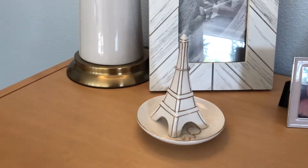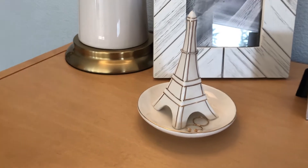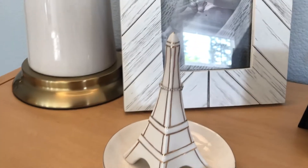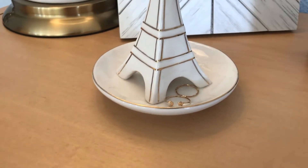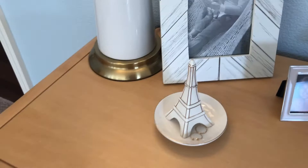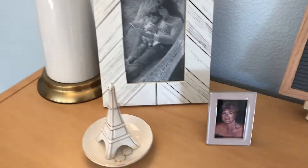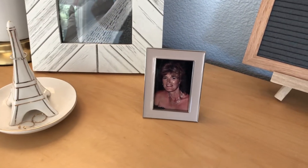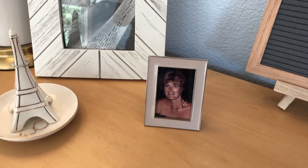Next I have this little ring holder and I love it because it's the Eiffel Tower. I love Paris and I loved getting to go there. It's super cute — white with gold accenting — and I just have some rings on it like my silver one and these other little gold ones. I think that's from Target. Then I just have this cute little pink frame — you'll see these little pink frames a lot — I'm pretty sure they're from Target.